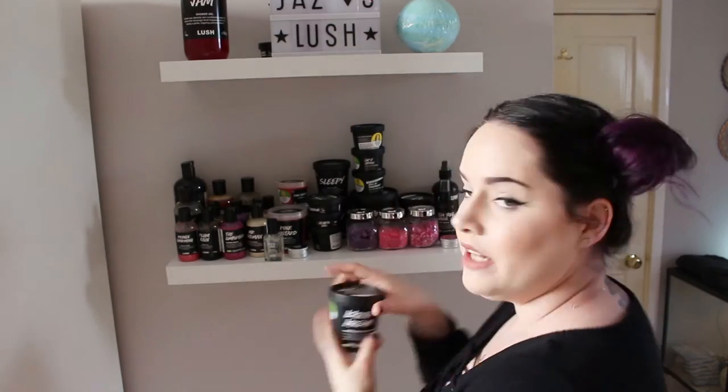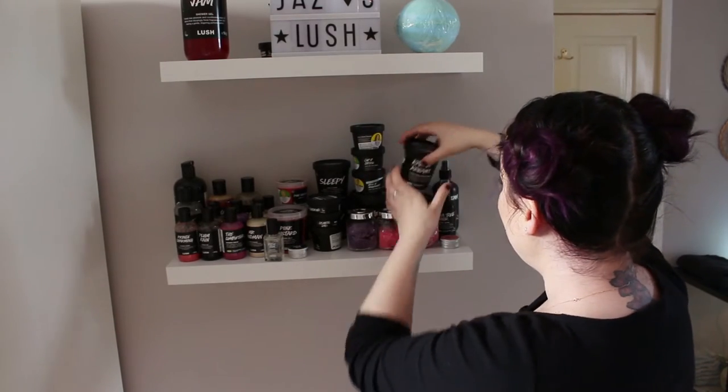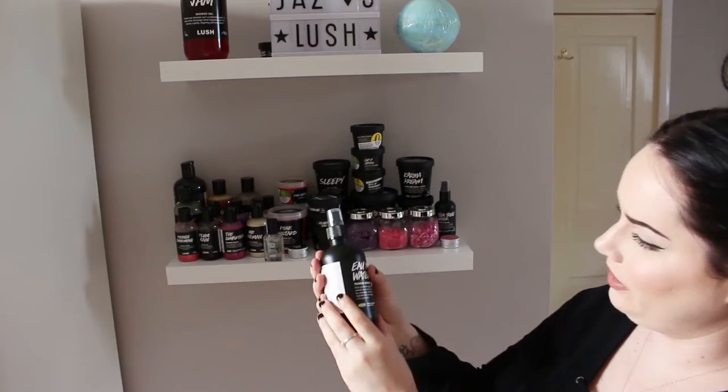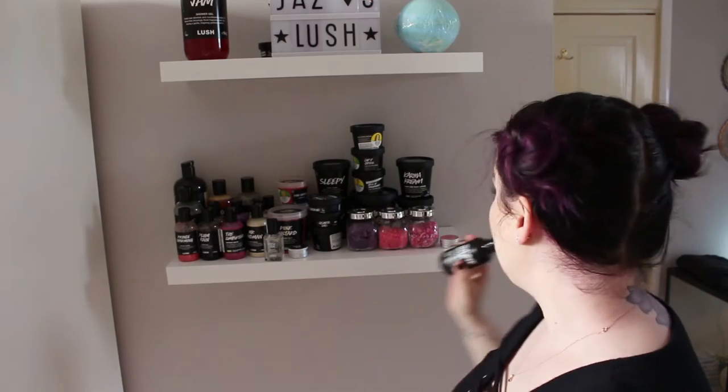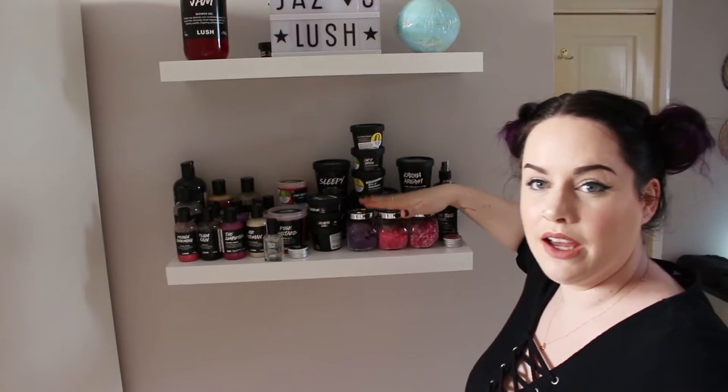I have a big 225g tub of karma cream because I love the karma scent — picked this up last month. Also from last month is rub rub rub shower scrub, which I absolutely love — it makes your skin feel and smell so good. On the end I have Eau Roma toner water and a smaller bottle of tea tree toner water. On top I have a rose lollipop lip balm.